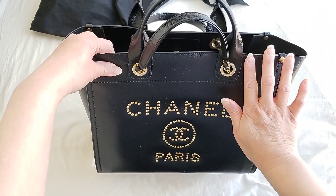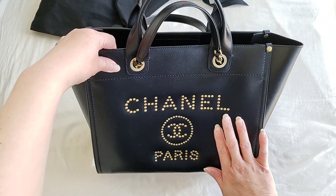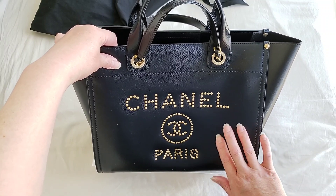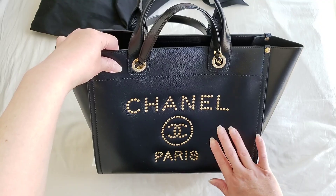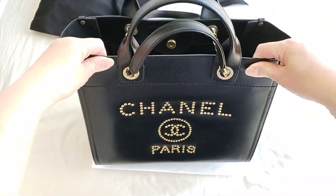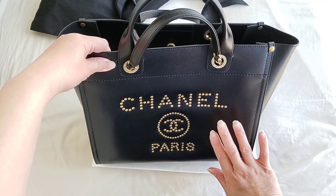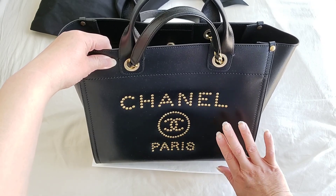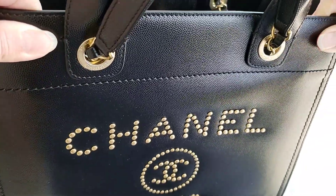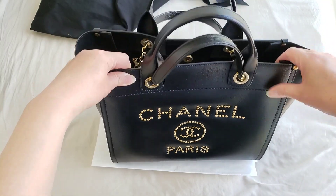The small and extra large are usually in fabric or tweed materials, so I'm not sure whether they have those in leather. This is the medium size, and the leather itself seems to be more durable than lambskin. It is scratch resistant, as you can see, and it is quite pebbled leather. It is definitely smoother than caviar leather but not as smooth as lambskin — it might be a calfskin pebbled leather.